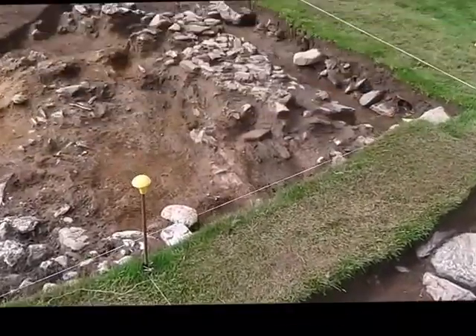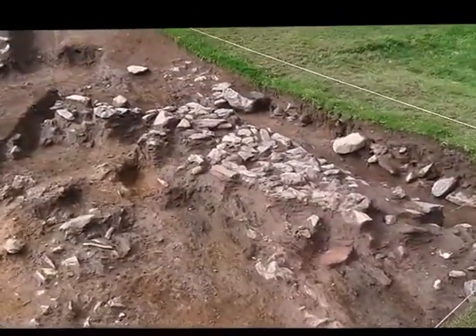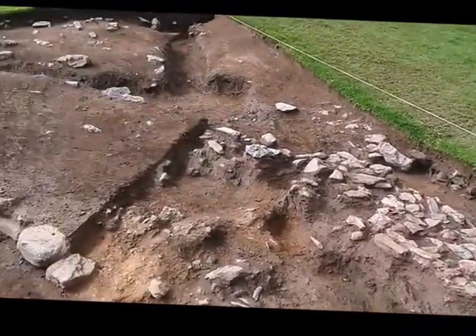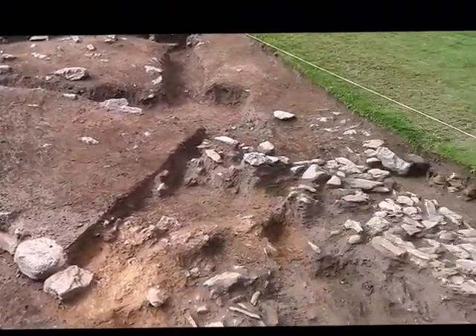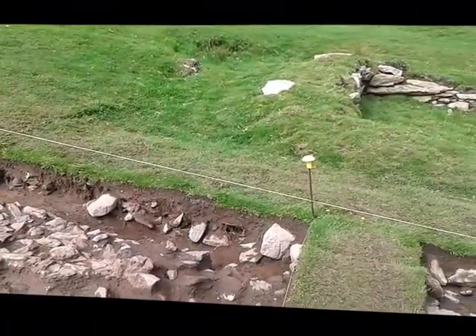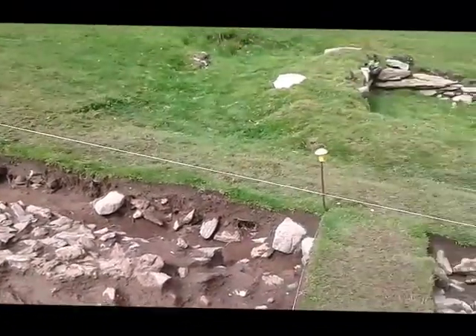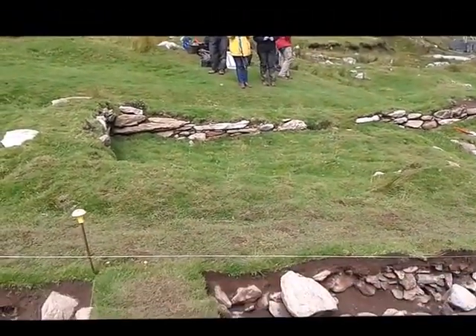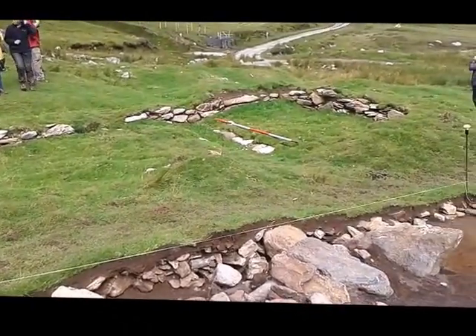Up here in Trench 2 we have some interesting paving, and this paving would have been outside the building. It's probably there to create a nice stable surface between the small laneway that runs between our site and the building we excavated last year, which you can just see there.